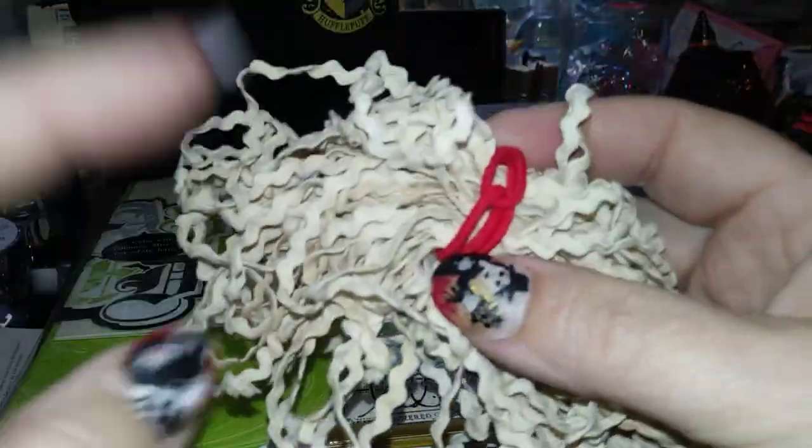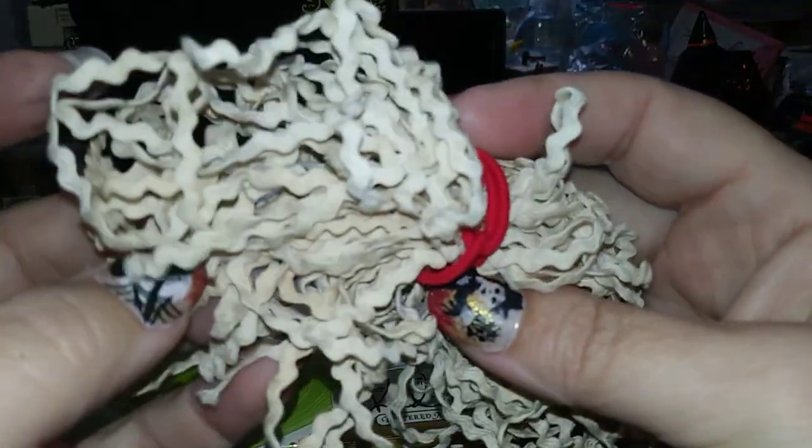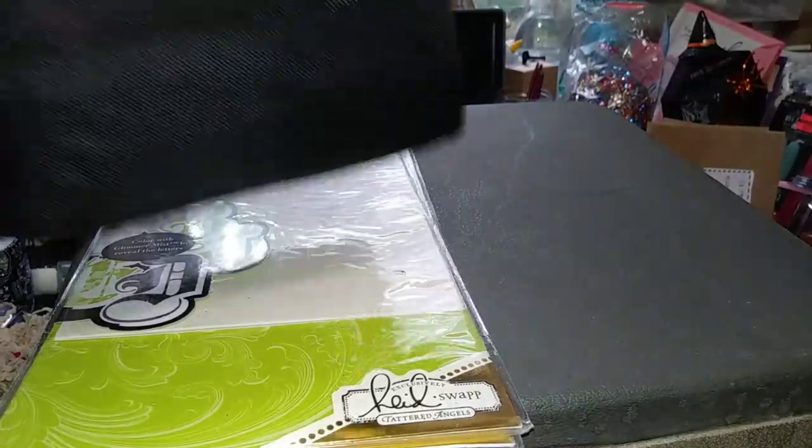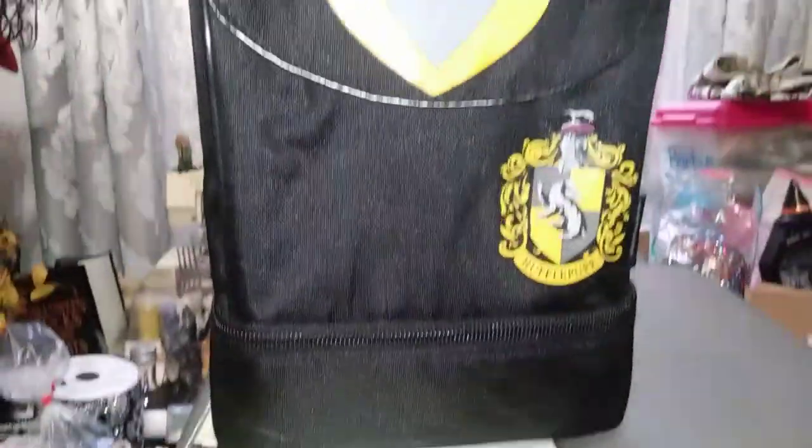Then I found some vintage rick rack — really old rick rack. It's kind of got that aged look to it. I just love stuff like that.